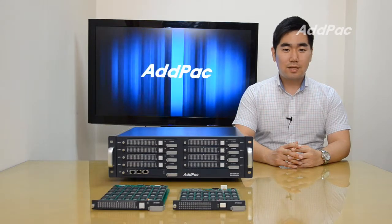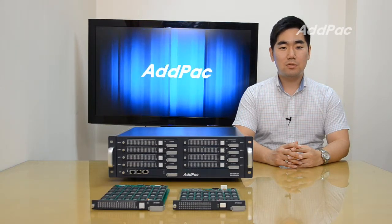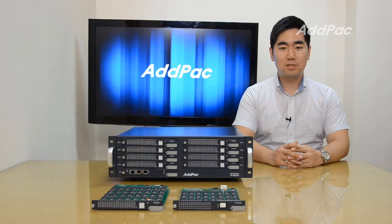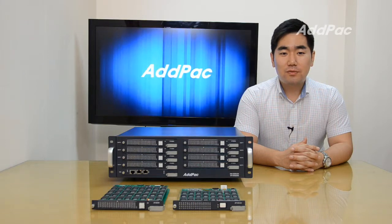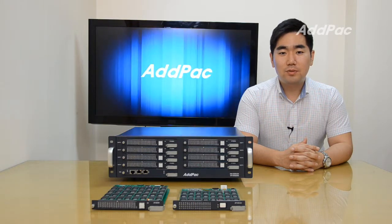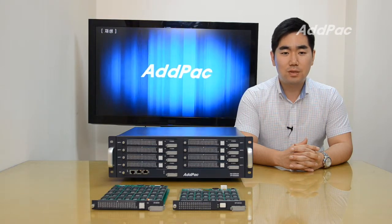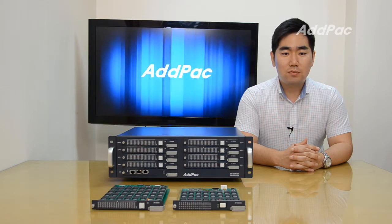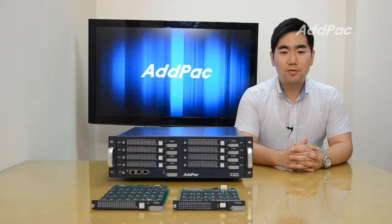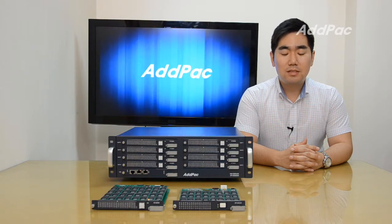Hi, I'm Ryan. Today, I'd like to introduce you to a new cutting-edge SIM server solution, APGSS 2000. APGSS 2000 provides an optimized remote SIM bank solution when interfaced with Adopark's GSM gateways. Its compact, cost-effective design and system architecture provide customer satisfaction in high-quality performance and system reliability.